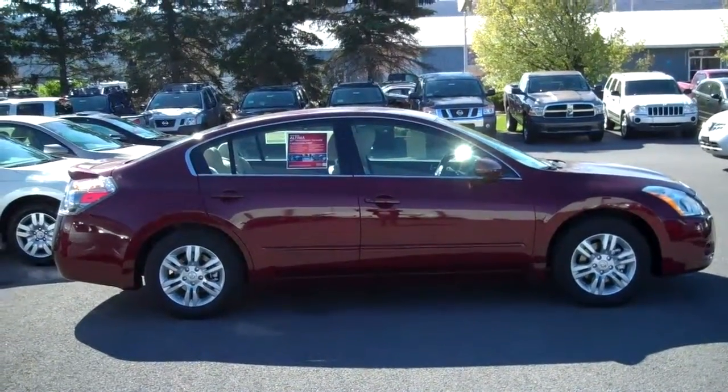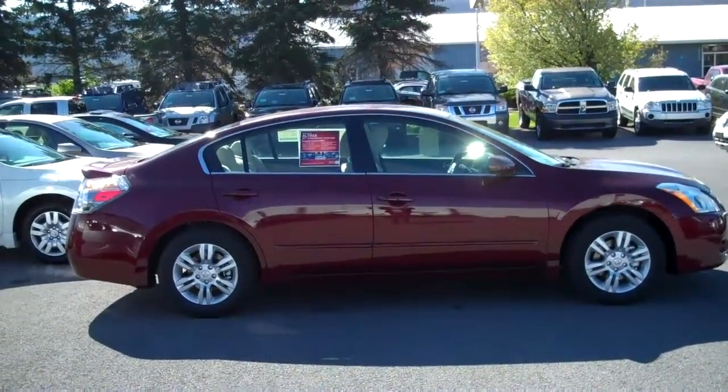Hi Luis, this is Alex from State College Nissan, sending you this video of the 2012 Nissan Altima Sedan.